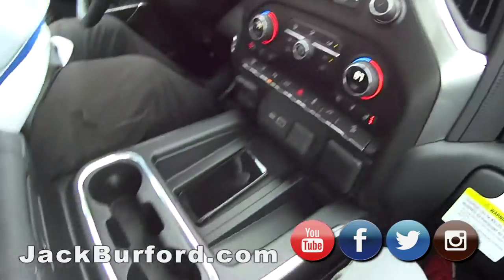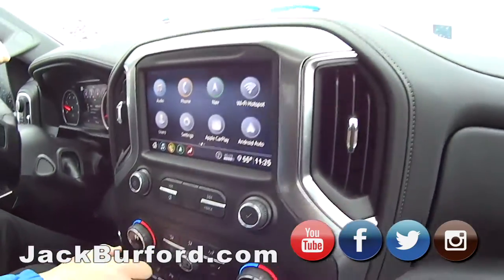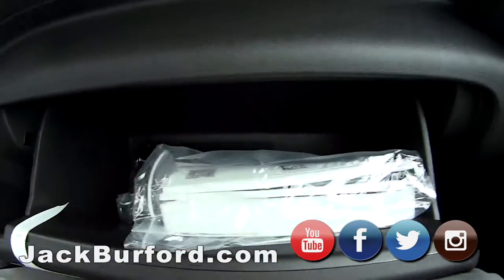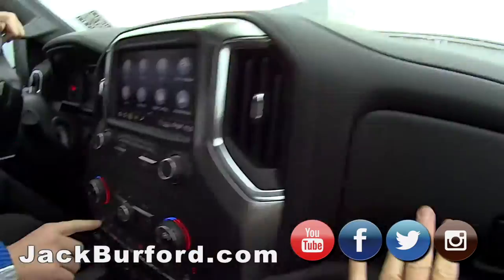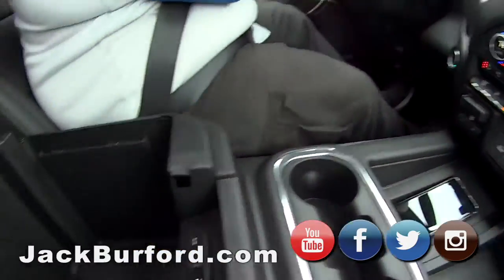And of course you got the AM, FM, XM, Android Auto, Apple CarPlay — pretty much everything. We got the dual climate control. This is a nice truck. Plenty of storage here. It's got the exhaust brake. Oh, exhaust brake too? Yeah, Jake brake. You ready to take it for a test drive? Let's take it on a test drive.